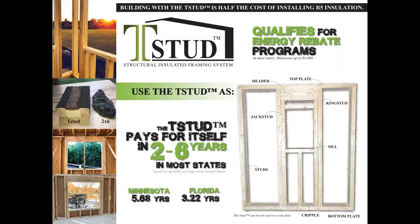T-Stud is not complicated — it's quite easy to replace traditional two-by lumber with little to no additional training. It can be used as studs, jack studs, king studs, sills, cripples, headers, and top and bottom plates. Rebates may be available and it can pay for itself within two to six years from energy bill savings. The future of T-Stud is to create roof trusses and floor trusses comprised of T-Stud to provide a complete thermal break throughout the entire structure. Check them out at t-stud.com.